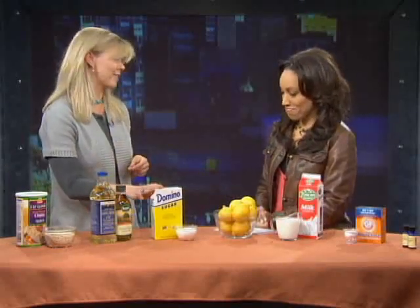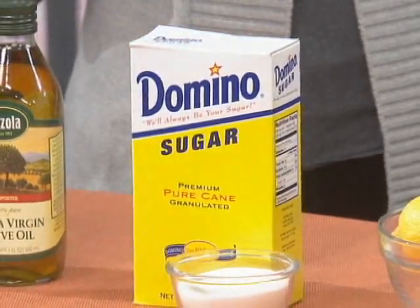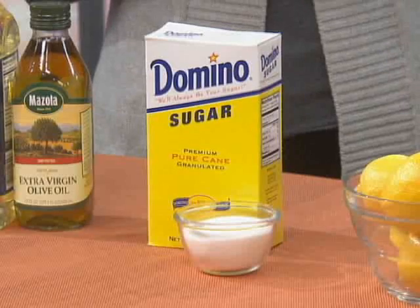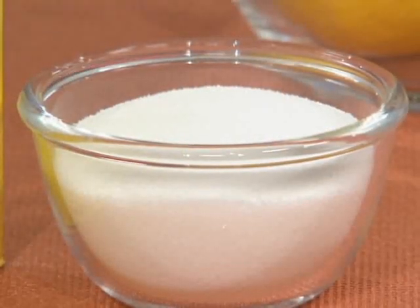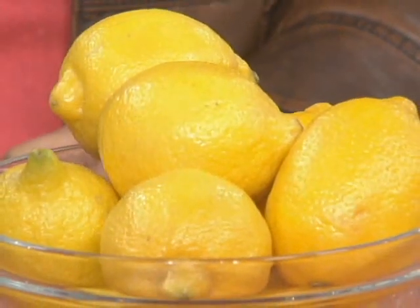Sugar is excellent for body or face scrubs. A whole box of sugar costs about two dollars. Sugar is a natural humectant, so it attracts water to your skin, which is moisturizing. It also exfoliates because it's a natural form of glycolic acid — a very popular beauty ingredient — and the granules physically rub off dead, dull skin for a wonderful glow. For your face, mix a teaspoon of sugar with a little water, or mix it with oil for your body. The particles are round and smooth, so they won't tear at your skin.